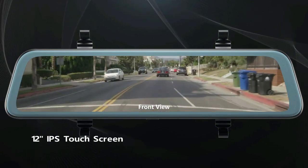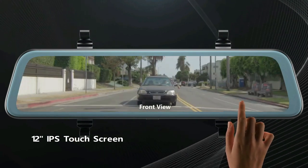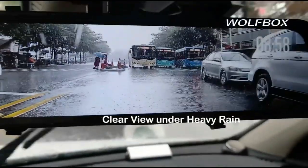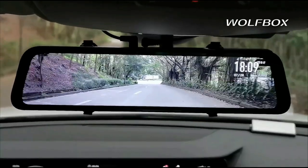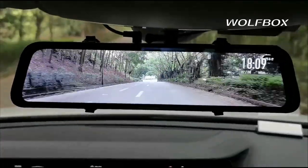Drivify presents the 5 best mirror dash cams. Stay tuned as we bring you the top mirror dash cams on the market today. If you'd like to find the best prices and more information about the products, we've included links for each item mentioned in the description, so make sure you check those out to see what's in your price range. And now let's start.